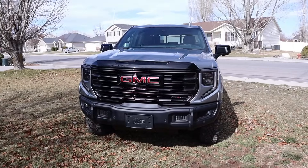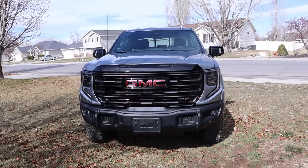Hey everyone, it's Ben Hardy here and today we're going to be reviewing the GMC Sierra AT4X AEV Edition. This has been my test vehicle for the week, so I'm really excited to tell you guys what it's like to actually live with this truck.